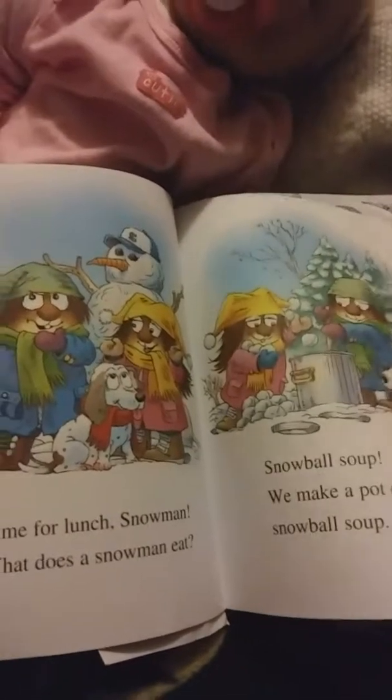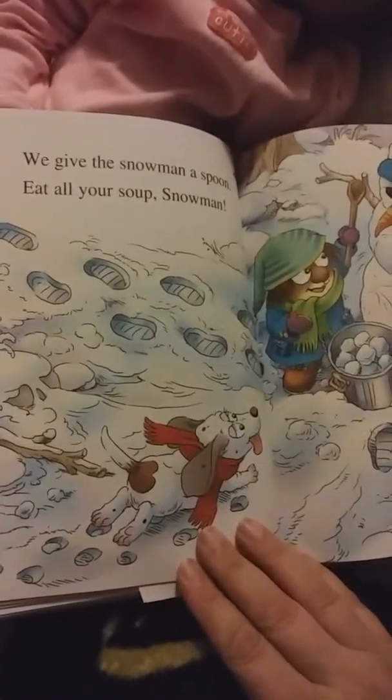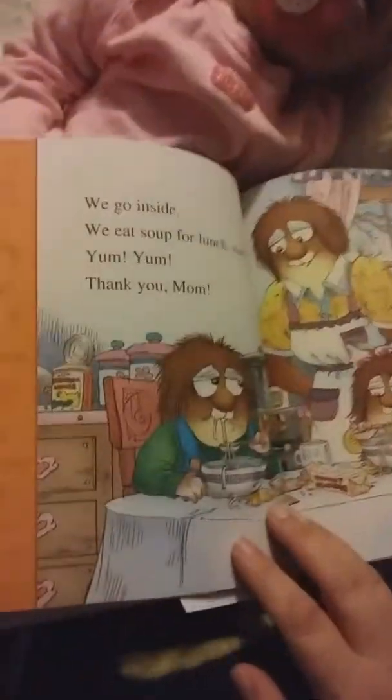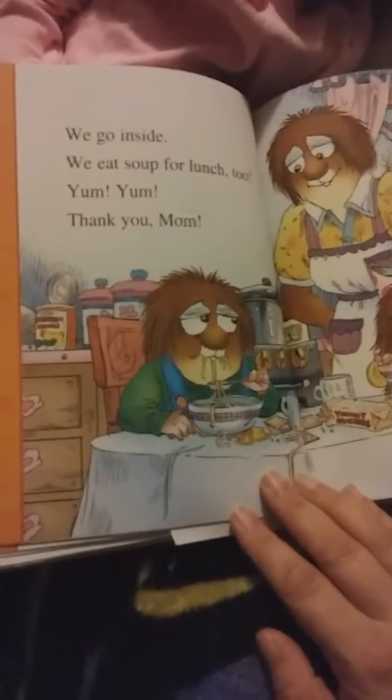Little sister puts on the hat. I put on the nose. Tog puts on the arms. Then we put on the eyes. Hello snowman! Time for lunch, snowman. What does a snowman eat? Snowball soup.